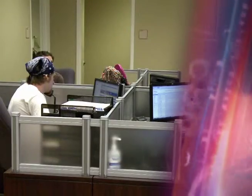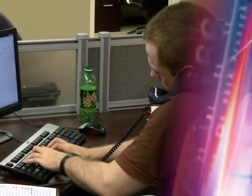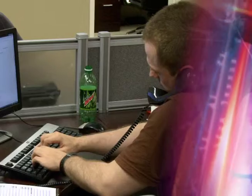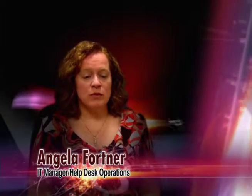The Help Desk provides free, friendly support for anyone having problems with technology here on campus. Our competent staff are there to assist you around the clock. The Help Desk is located in Bowling University Center, Room 215. We are available during the semester 6:30 a.m. to 12 midnight, and outside of the semester, 7 a.m. to 11 p.m.